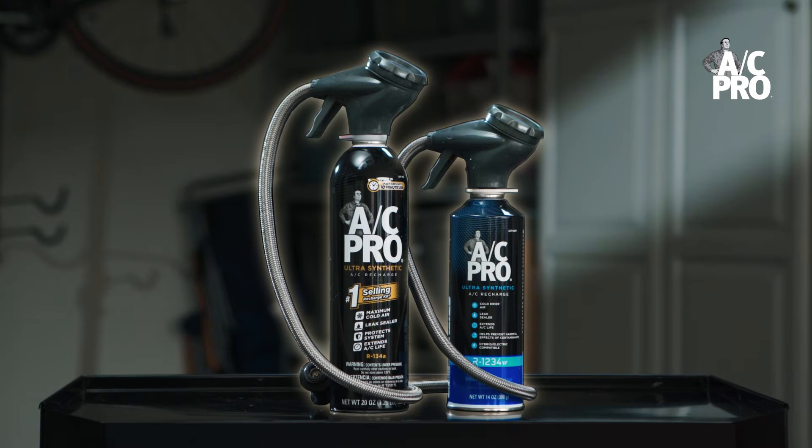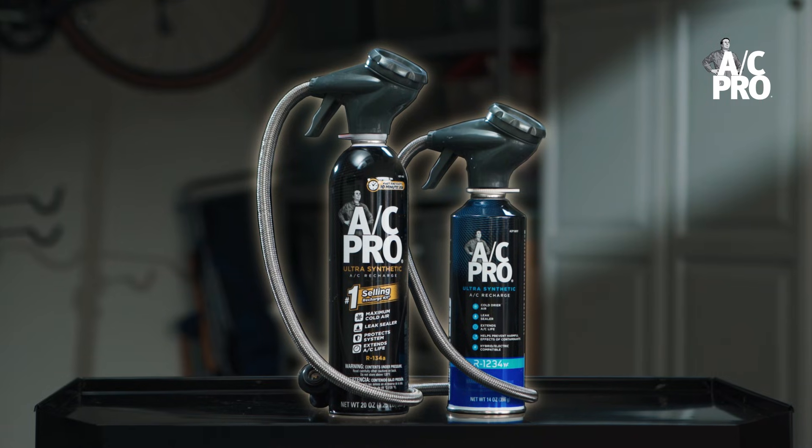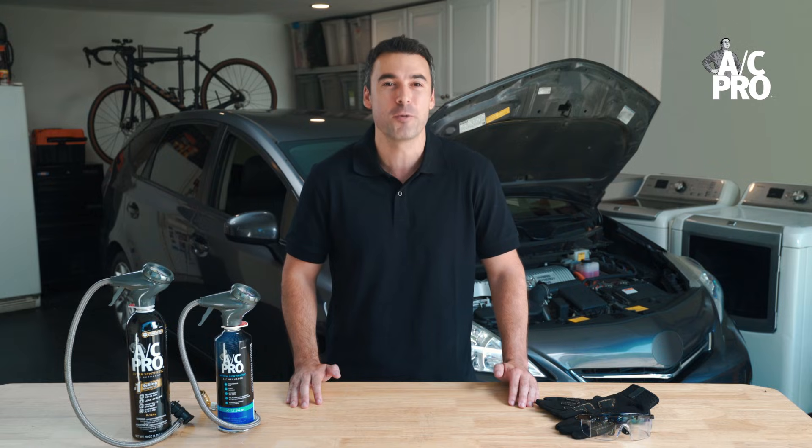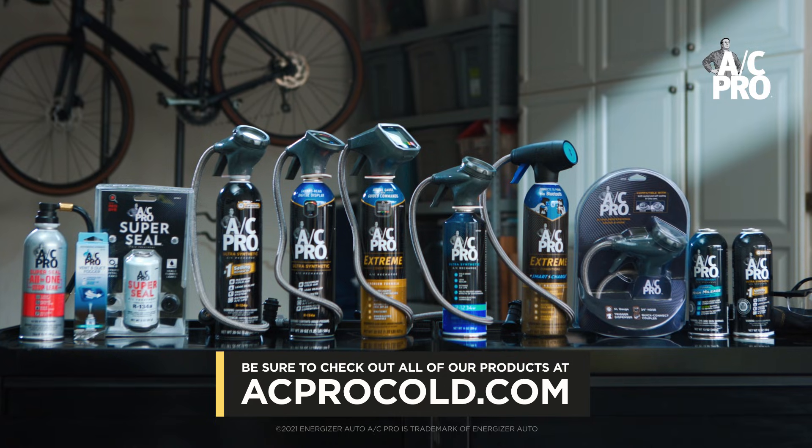Regardless of whether your car's AC system uses R134A or R1234YF to keep you cold when you turn on the air conditioning, AC Pro has the all-in-one recharge kit for you. Visit our website or local AC Pro retailer to find out more.